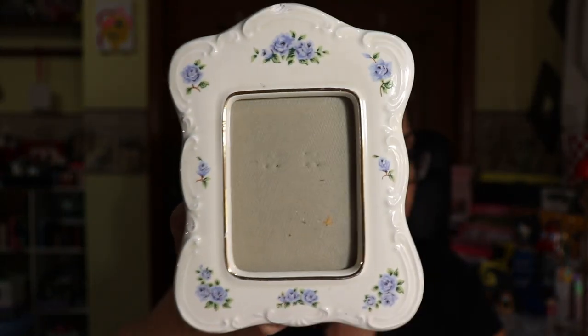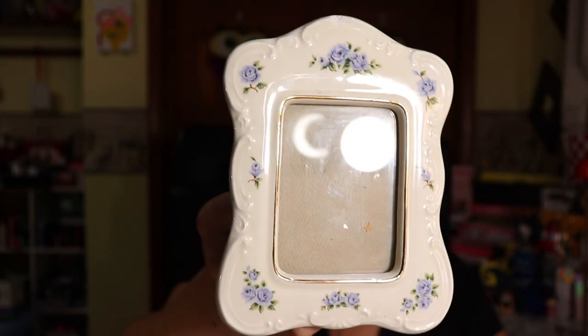Oh, this is so pretty! I love this — I used to have something like this before. It's a picture frame, but look at the detail on it. That blue is so pretty, that is so so pretty. I love this a lot. So far we've got the picture frame, we got a pen — carefully wrapped.